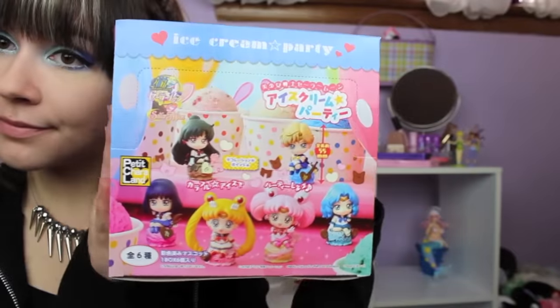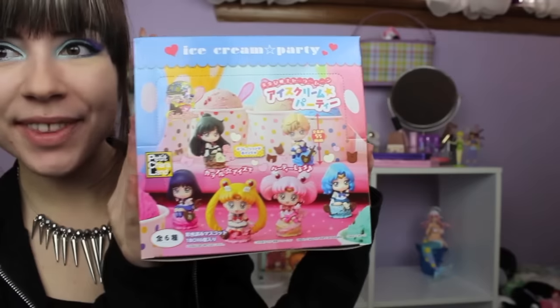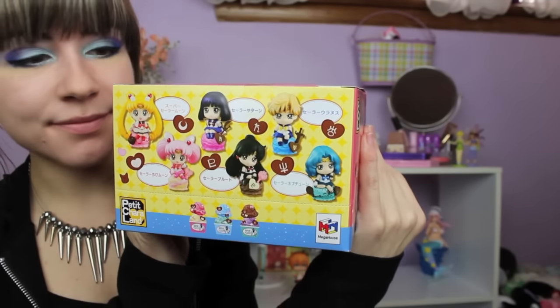The last item in here is this minifigure set — it is the Petit Chara Sailor Moon figures from Megahouse, and this is the ice cream party version. I bought a full set but I'm actually only going to keep half of them; the other half are for a friend as a surprise. These look super cute and I will hopefully be posting pictures of them to my Instagram — at Bondra underscore doll — so you can see pictures of these there.